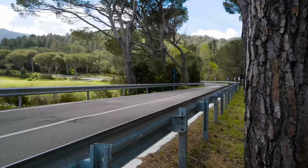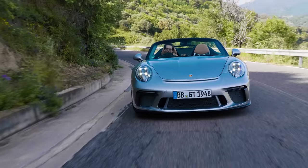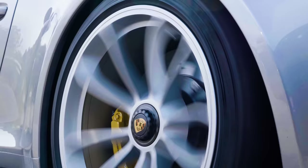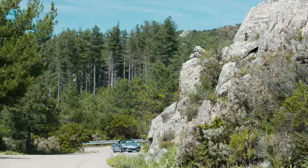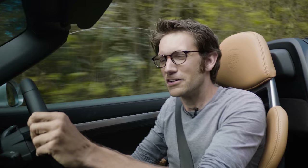0-62mph is covered in 4 seconds dead. You can blame the added tenth of a second on the Speedster weighing, sadly but understandably, 50 kilos more than a normal manual GT3. Rear wheel steer, dynamic engine mounts, and a mechanical limited slip diff are all present and correct. You also get PCCB as standard for your £211,000, helping reduce the unsprung weight. The dampers meanwhile have been retuned very slightly to give a subtly more road-biased setup, a bit like the 911R.